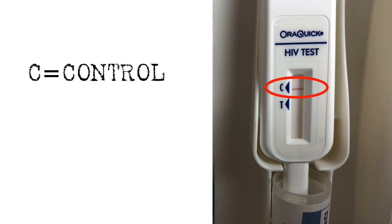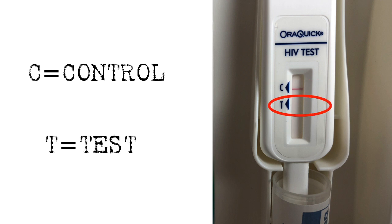It's been 20 minutes and the results are ready. You can see there is a red line here at C for control, so we know the test worked. And here's the T, which doesn't have a red line, meaning no HIV antibodies were detected. Remember the window period — this means that as of 90 days ago, there was likely no virus.